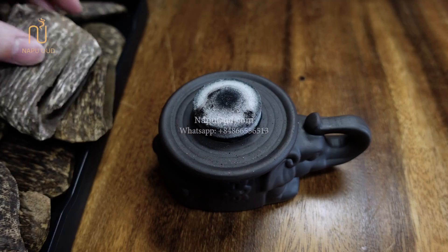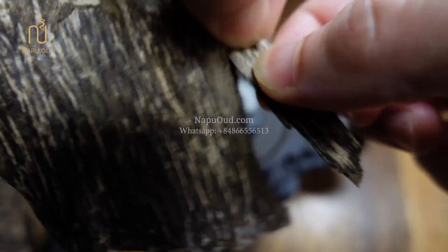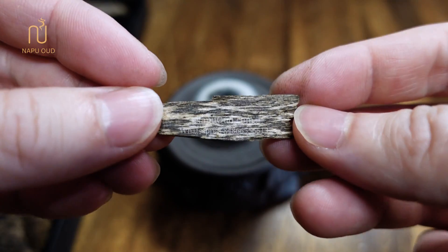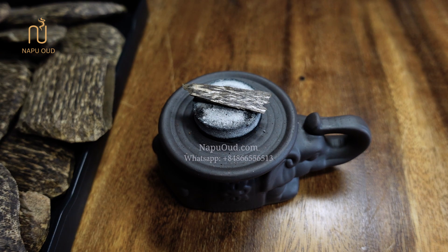And now we are going to burn it to see how the oil content and scent quality are. It's amazing! You can see it has a lot of burning oil and I can feel the fragrance giving off a sweet aroma.